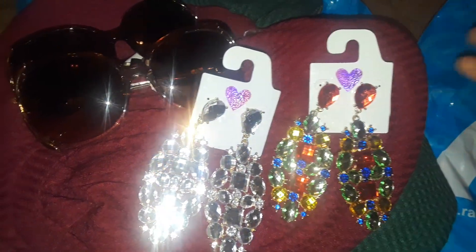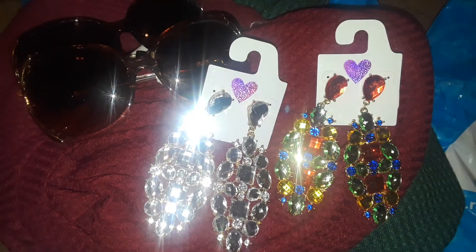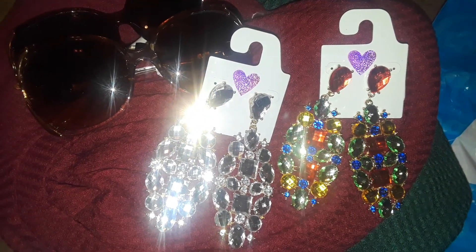And that's it, guys — that's all I picked up at Rainbow. Thanks for watching the Small Rainbow Haul, and I will talk to you guys later. Bye.